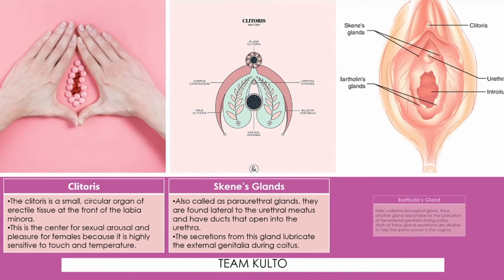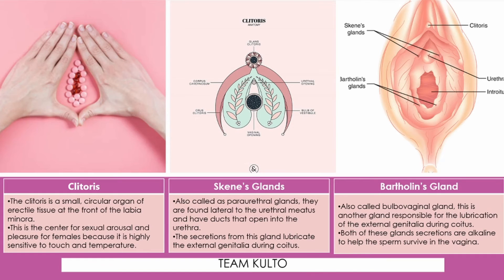Bartholin's gland — this is also called the bulbovaginal gland. This is another gland responsible for the lubrication of the external genitalia during coitus. It has ducts that open into the distal vagina. Both Skene's glands and Bartholin's glands secrete alkaline secretions to help the sperm survive in the vagina.